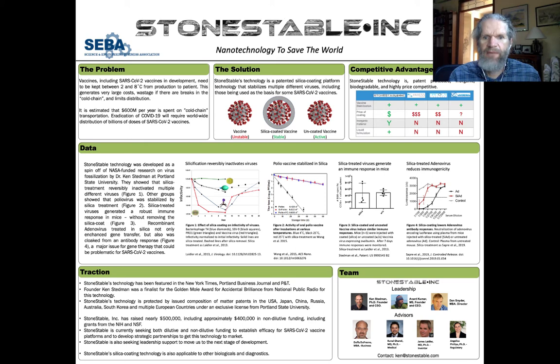Hi, my name is Ken Steadman. I'm the founder and CSO of Stone Stable, Inc., and we're using nanotechnology to save the world. I'd like to spend a couple of minutes going over my virtual poster for the Life Science Innovation Northwest virtual meeting. As you can maybe tell in the background, I'm actually currently sitting in my living room, not in Seattle, which is where I would prefer to be.